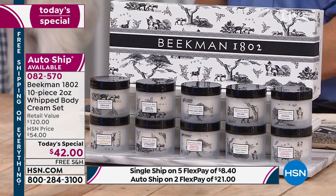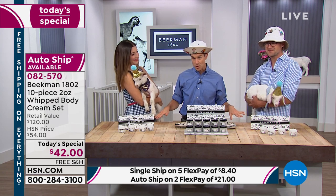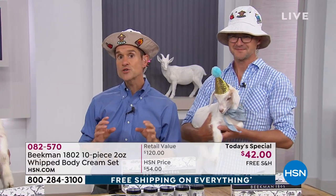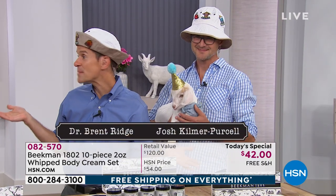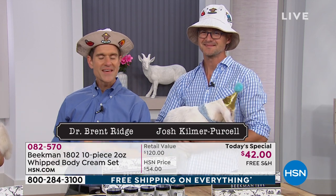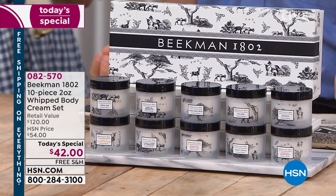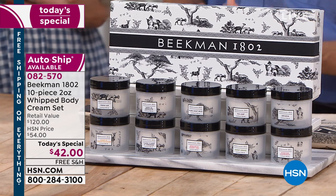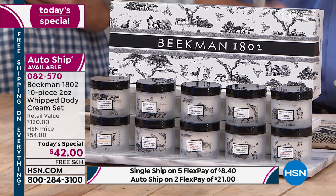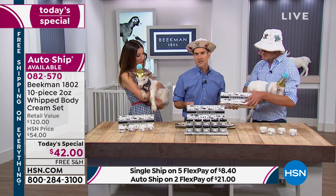We've never done this before — a variety pack. We will not do another variety pack of the whipped body creams again this year. You're getting all 10 of them, and if you've used the whipped body creams before, you already know the benefits of the goat milk moisturizer. These are packed with argan oil, shea butter, goji berry, milk thistle, and grapeseed extract — all in that goat milk delivery system which drinks into your skin.